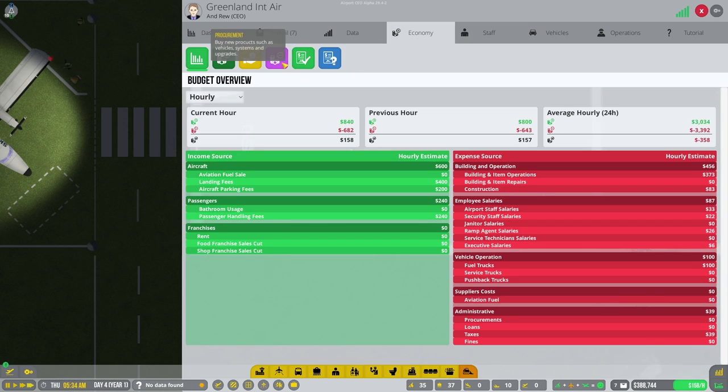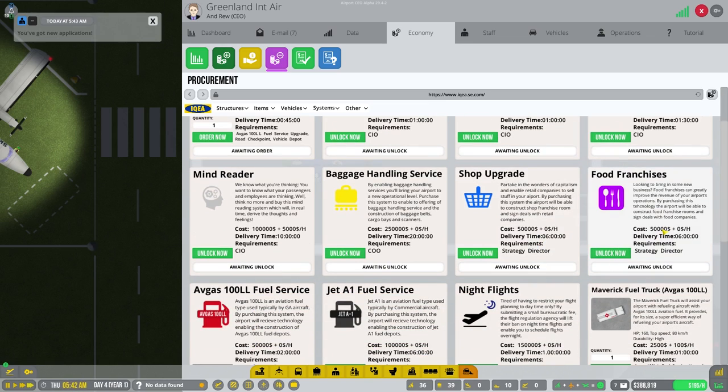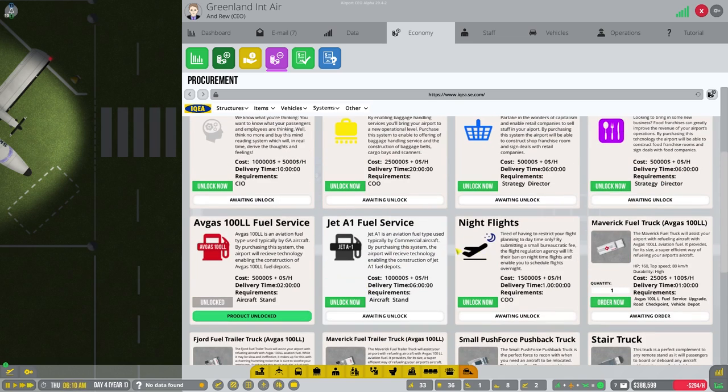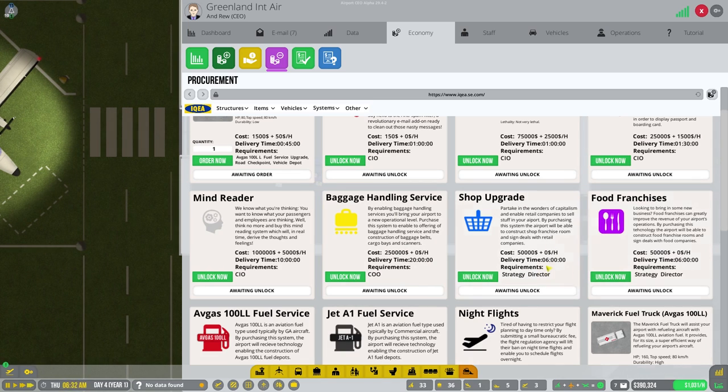Going to our economy and procurement, there's a lot of stuff. Food franchises cost $50,000. Shop upgrades cost $50,000. Jet fuel is going to cost $100,000, so maybe we'll wait on that. Night flights cost $150,000. Baggage handling is $250,000, so we're not going to worry about that quite yet because it would take most of our money.